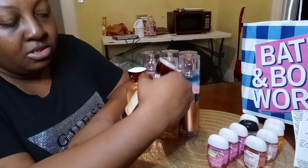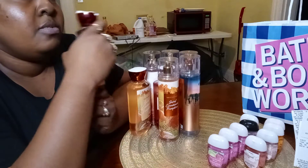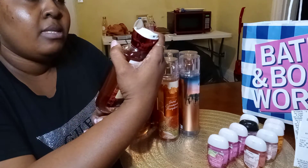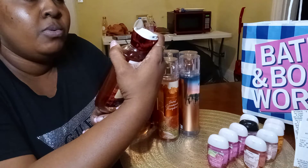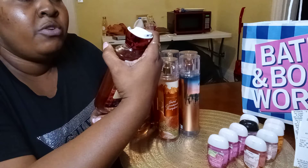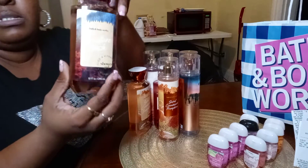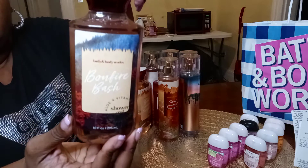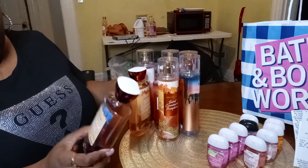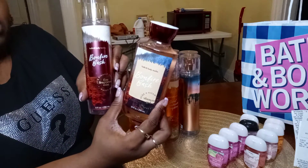This is one of their newer scents called Bonfire. Bonfire is so good — I love the way it smells. It smells like a mixture of a whole bunch of good stuff. On the back it says Vanilla Bourbon, Creamy Sandalwood, and Cashmere Musk. I got the shower gel and the mist.